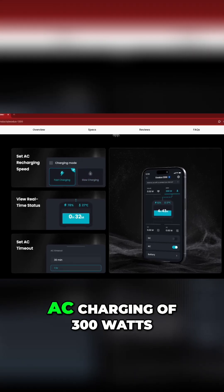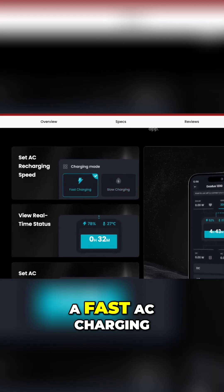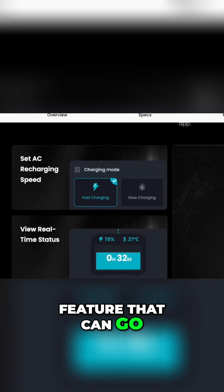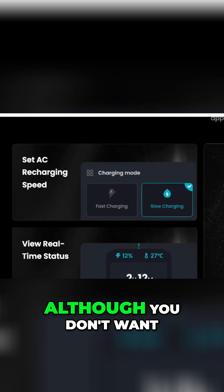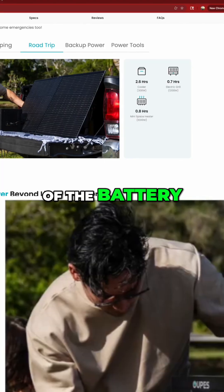It's got standard AC charging of 300 watts, and it's also got a fast AC charging feature that can go up to 600 watts, although you don't want to use that fast AC charging feature all the time because it could reduce the lifespan of the battery.